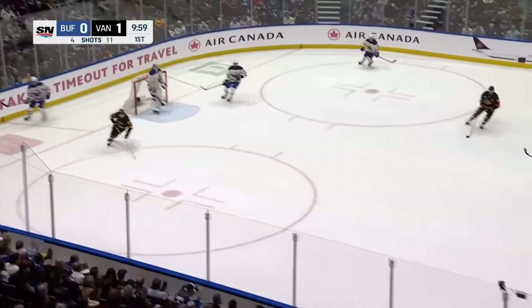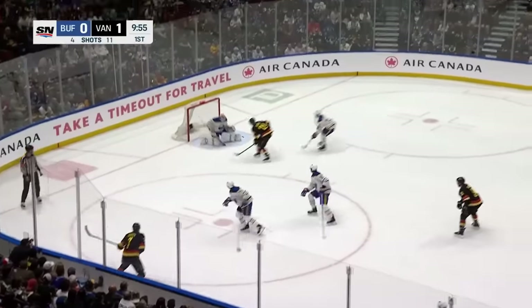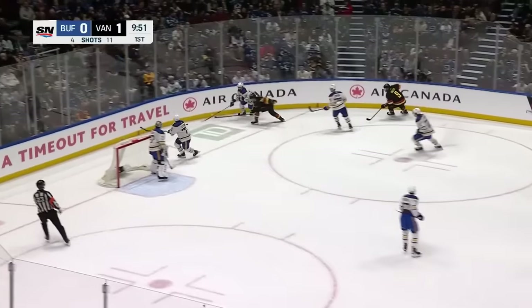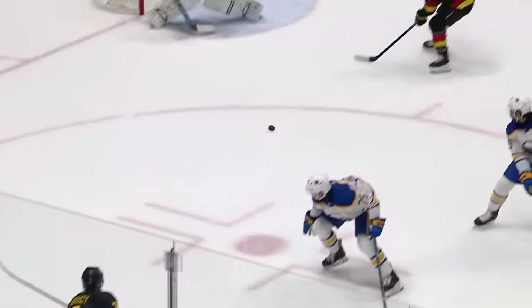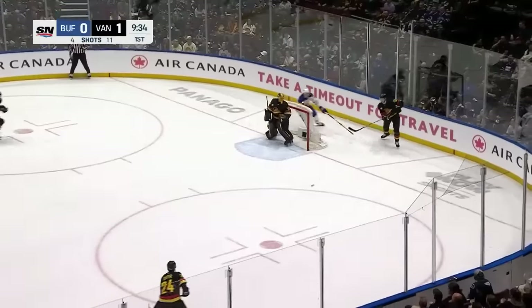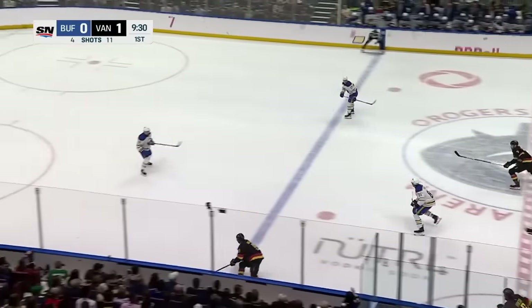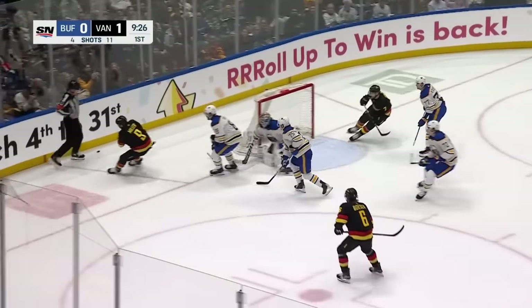Faceoff win for the Sabres. Connor Clifton able to get the puck — not outside the line. They say Suter kept it in. He centers off the post. Shooter with the redirect. I think the Sabres thought that puck came outside the line. And it's still 1-0 Vancouver. Suter backhands one to Brock Boeser, ahead to JT Miller. Suter going to the net. Miller drag move, hits in, shoots — stopped by Levi.